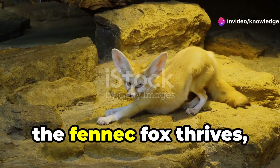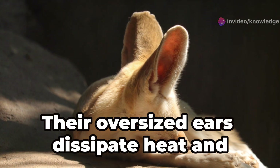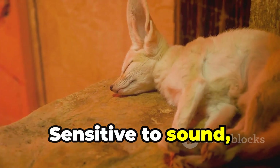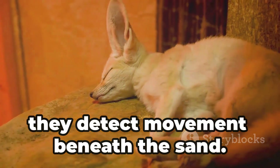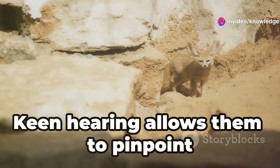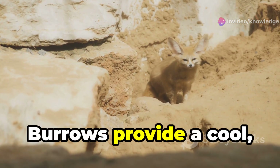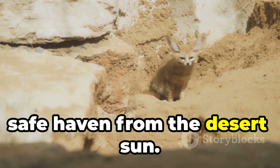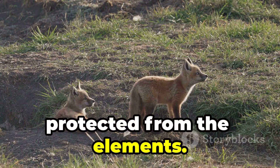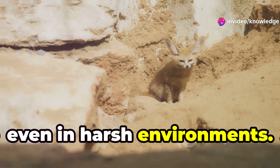In the Sahara Desert, the fennec fox thrives, a master of desert survival. Their oversized ears dissipate heat and regulate body temperature. Sensitive to sound, they detect movement beneath the sand. Insects, scorpions, lizards, and small rodents are their prey. Keen hearing allows them to pinpoint quarry hidden beneath the sand. Burrows provide a cool, safe haven from the desert sun. Here, they raise their young, protected from the elements. The fennec fox is a reminder that life finds a way even in harsh environments.